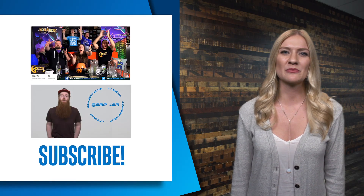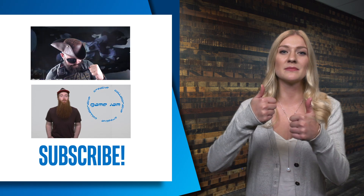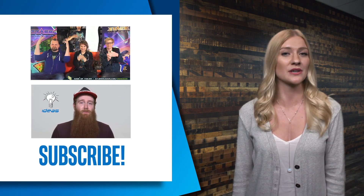Follow the links below to learn more about anything we covered today, and don't forget to give us a big thumbs up and subscribe to learn more about what's happening in Intel software.